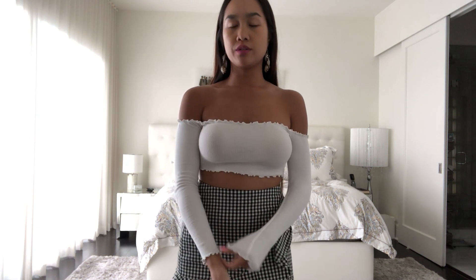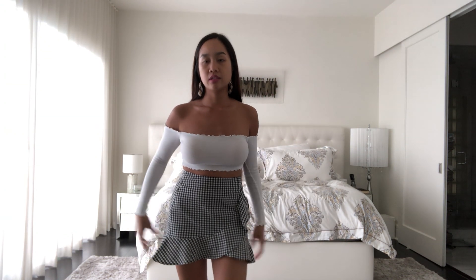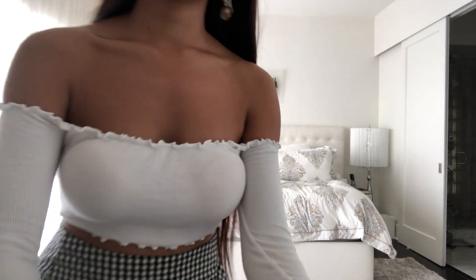What's up guys, welcome back to my channel. Today I have a simple fall outfit. I'm wearing a white crop top, off the shoulder with ribbed edges, and I'm matching it with a black and white plaid skirt with some ruffle details on the side, and then I'm also going to be pairing it with...